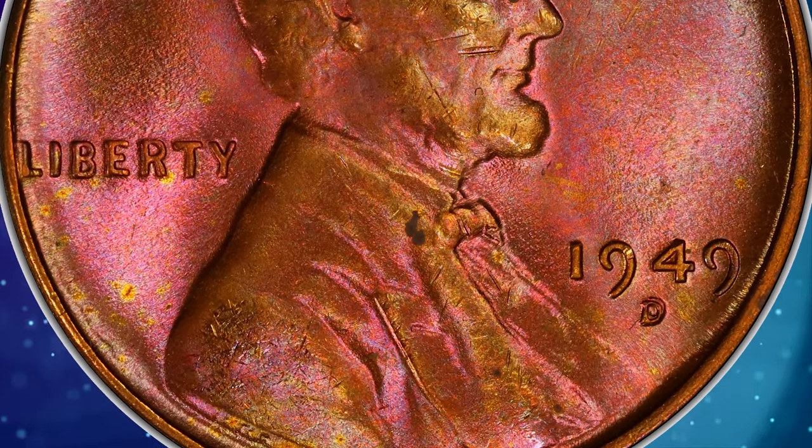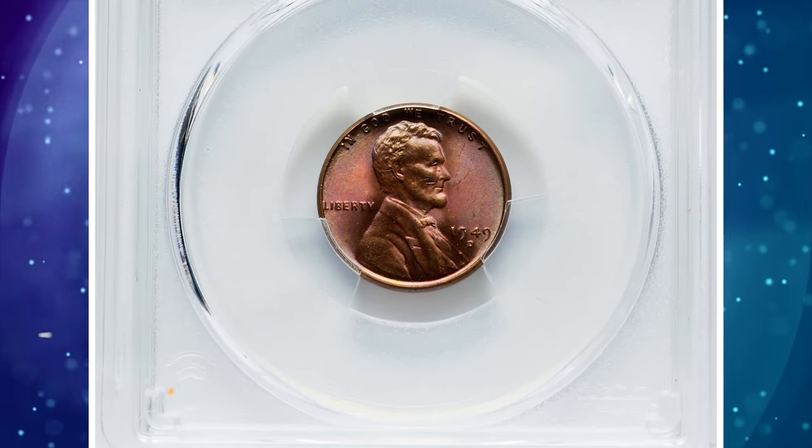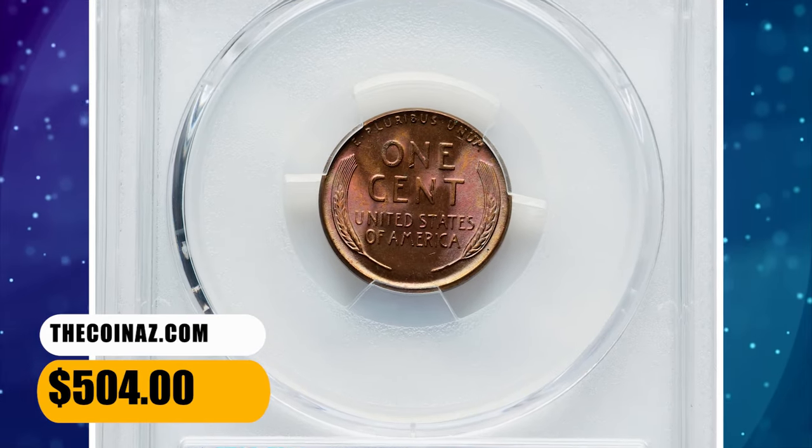This can happen due to errors in the minting process, such as the mint mark being punched onto the die in a slightly incorrect position and then corrected. This attractive error coin fetched a sum of $504 at auction.